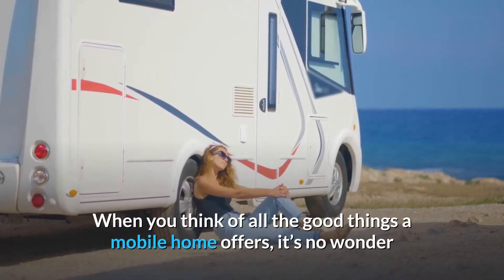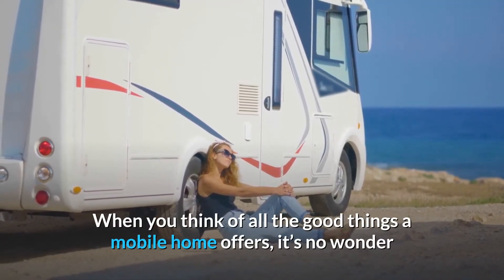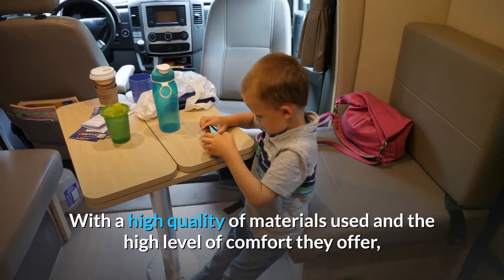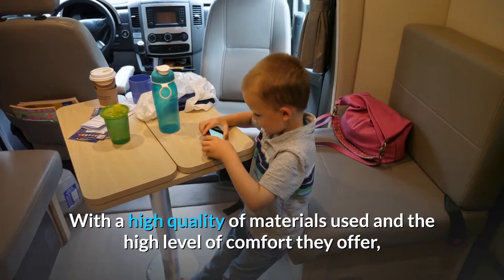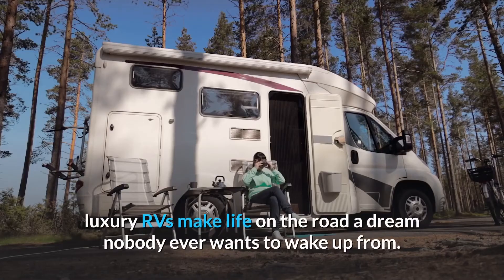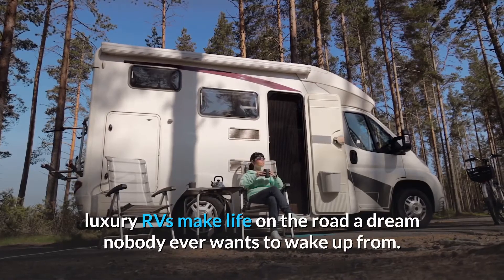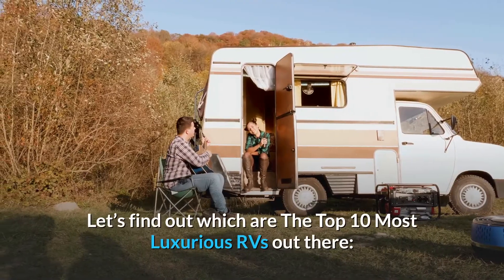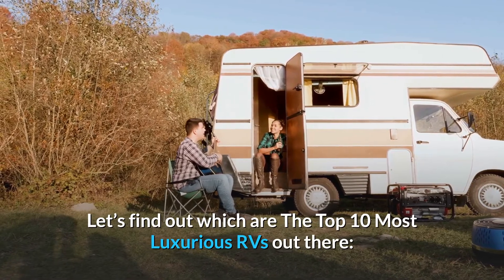That's when a mobile home is something in the minds of almost every traveler out there. When you think of all the good things a mobile home offers, it's no wonder that it's growing more and more popular with each passing year. With a high quality of materials used and the high level of comfort they offer, luxury RVs make life on the road a dream nobody ever wants to wake up from. Let's find out which are the top 10 most luxurious RVs out there.